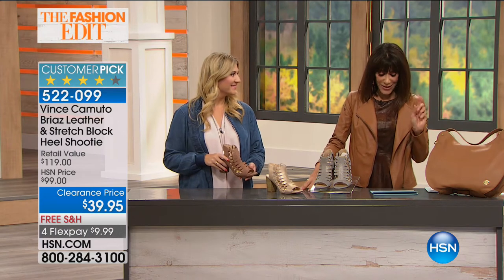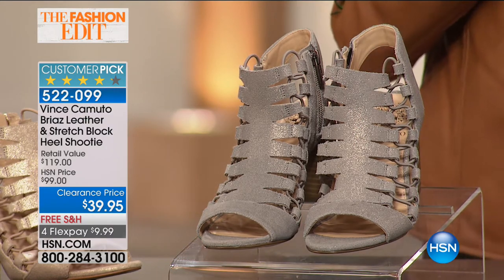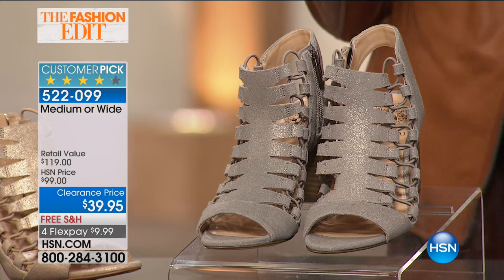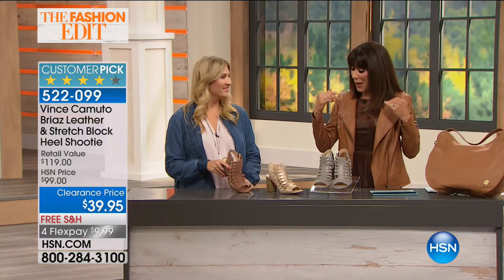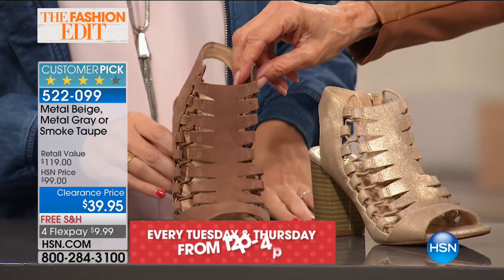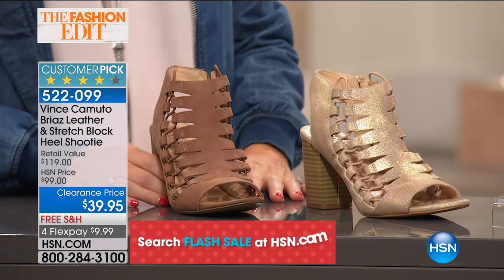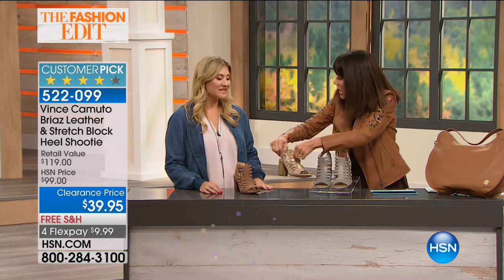Moving to a huge customer pick — the Brioz. I personally own this shoe. There are 242 reviews at hsn.com, and 148 of them are perfect five-star reviews. Originally $99, today we've taken $60 off — it's just $39.95. Three great colors available: soft metal gray, beautiful soft metal beige, and absolutely fabulous smoky taupe. Free shipping and handling; sizes five and a half, ten, eleven, and twelve.